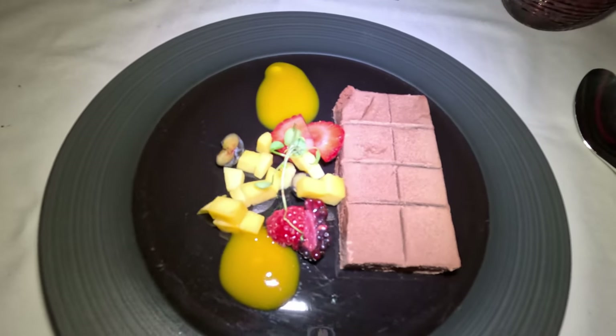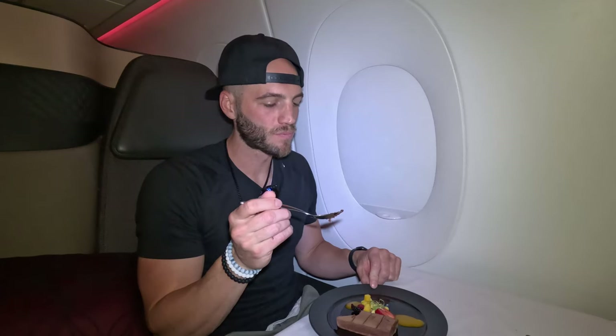I've been eating for nearly two hours now, but there's always room for a chocolate dessert. Someone might have to cart me off this flight when we land. That might have been the best meal I've ever had on a plane.